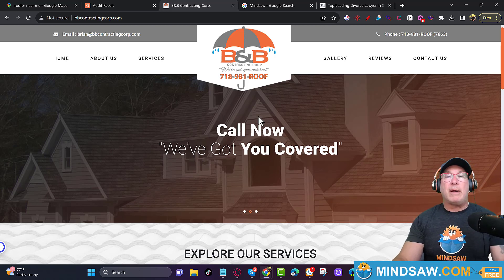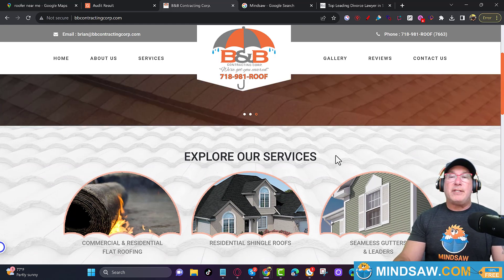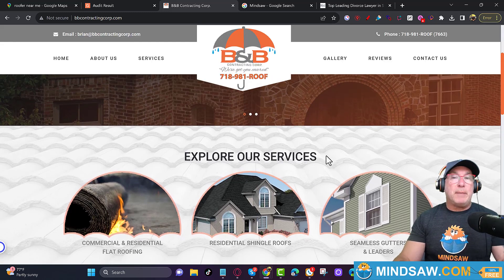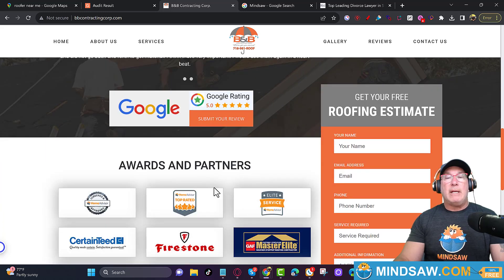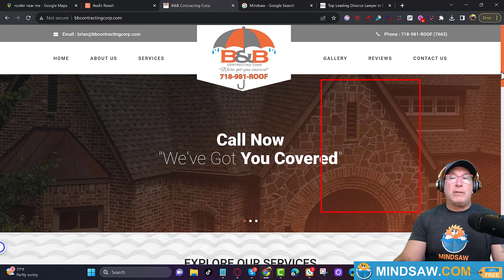Let me go over this quickly. You have one GMB category — your home page should be about that GMB category and should say where you're from. 'Top-rated five-star roofer located in Staten Island' — everything here should say 'Explore our roofing services on Staten Island' or 'in Richmond County.' Use different terms, zip codes. You need more content about what you do and where you do it. If you have a form below the fold, nobody's filling it out — it has to be right at the top.